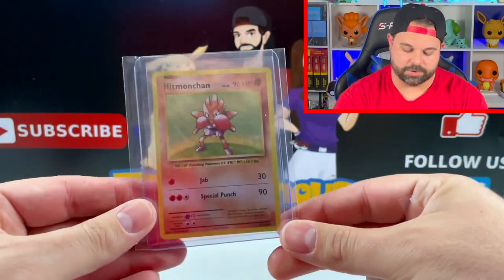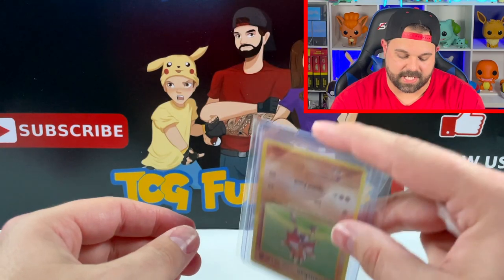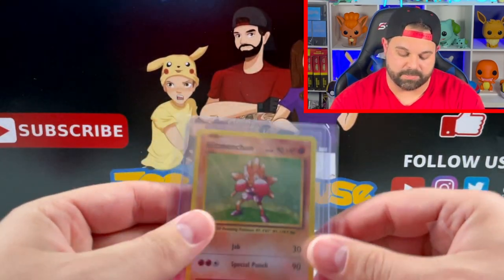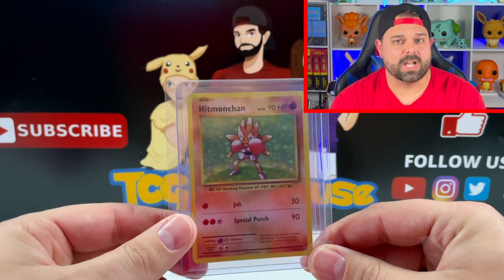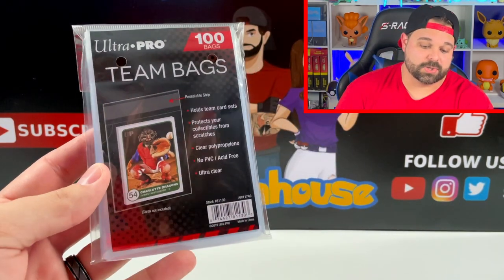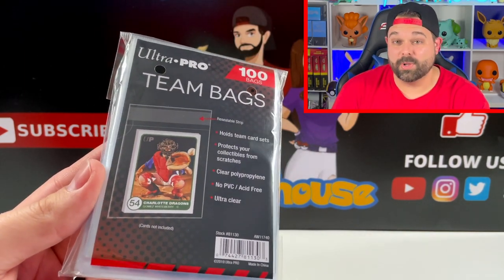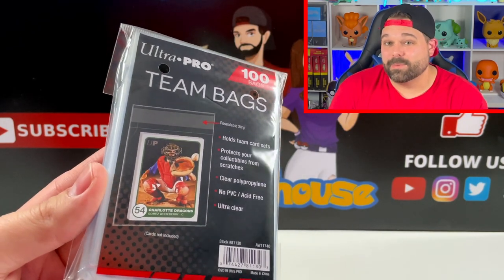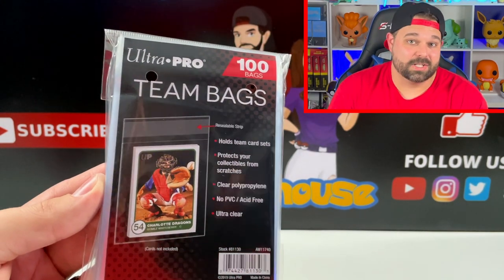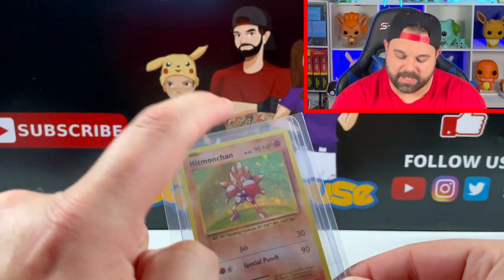Instead, I use what's called a team bag from Ultra Pro. You can see what it does — it seals the top loader so there's no way the card can leave the bottom, giving it zero chance of being bent. Anytime I sell a single, even if it's a dollar, dollar fifty, or three dollars, it's going to go in a team bag because I want that card to arrive safe and secure. These have gone up in price significantly — a hundred bags is now almost twelve to thirteen dollars, but do the math: it doesn't add much to your shipping cost per card.